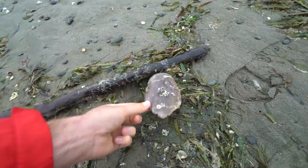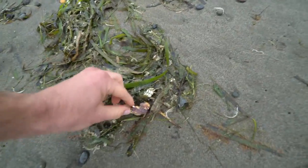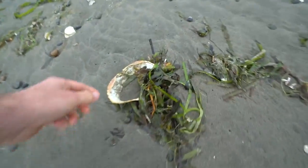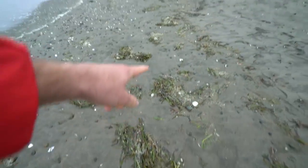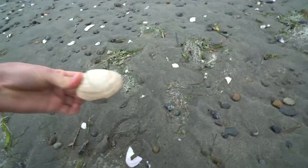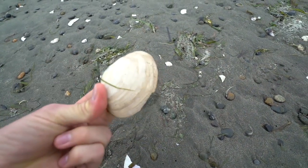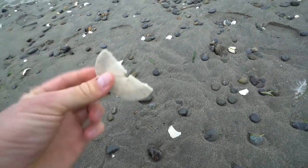This looks like a Dungeness crab here — there's one, there's some kind of an arm, there's another one, here's the rest of the body, here's another one of the big shell part. They're just kind of littered up and down the beach here. Here's what I'm talking about with a nice clam shell here. Also I just noticed this looks like a silver dollar which broke in half.